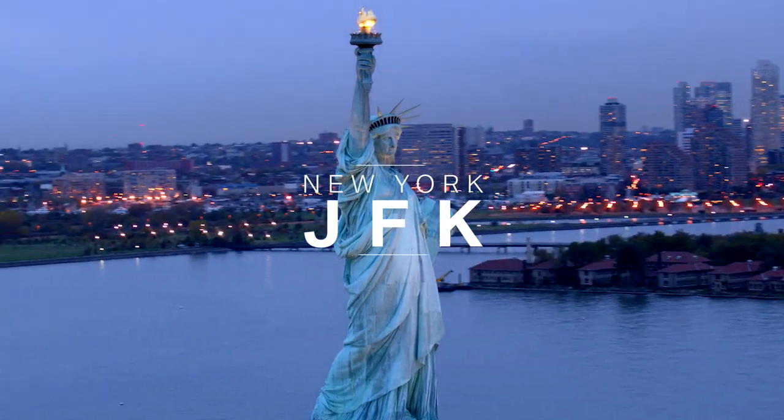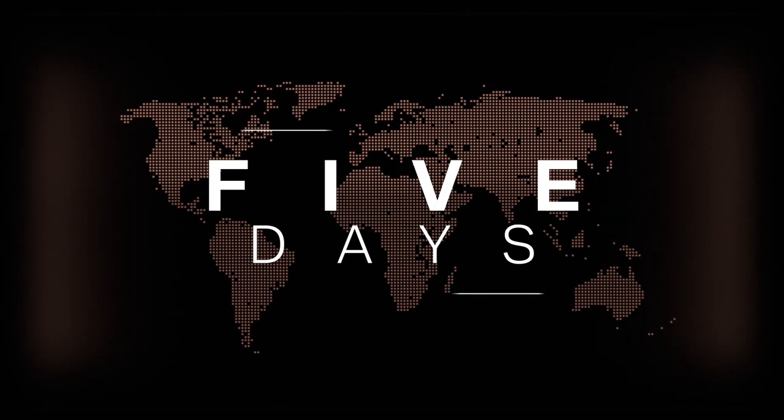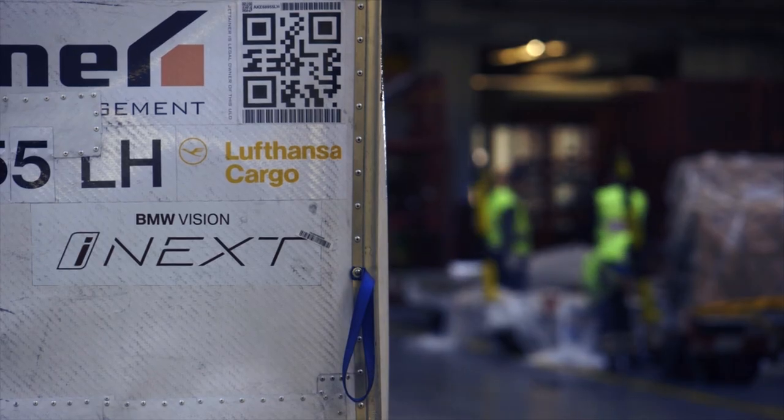Munich, New York, San Francisco, and Beijing. Around the world in five days. This is the BMW World Flight.